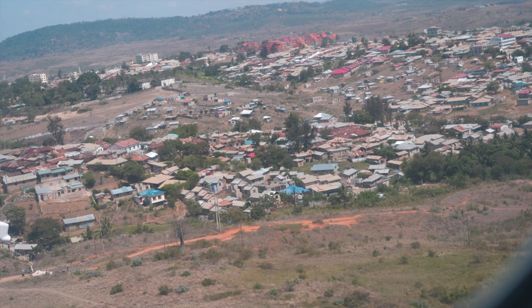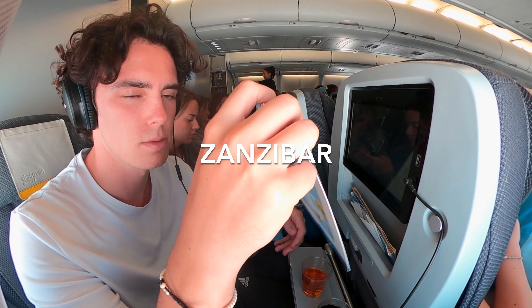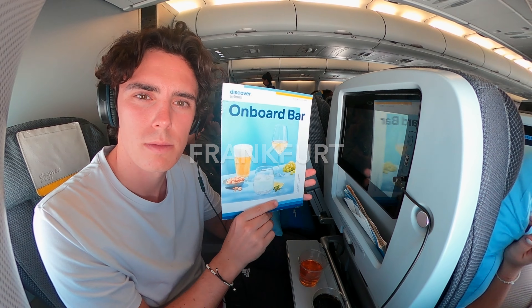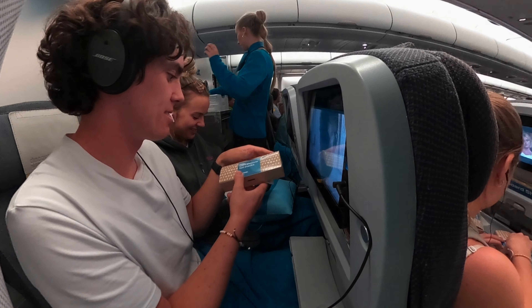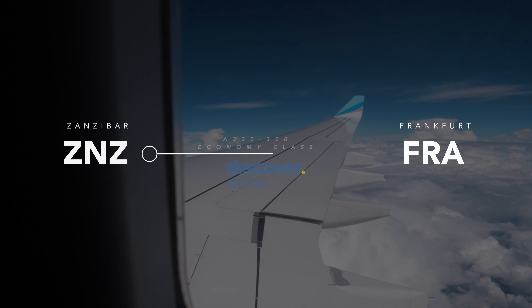In today's video, I will take you with me on a special Discover Airlines A330 flight all the way from Zanzibar through Kenya to Frankfurt, Germany. After flying on most Lufthansa Group airlines, I am excited to see how this new airline is like. Enjoy!